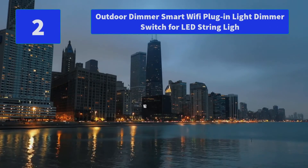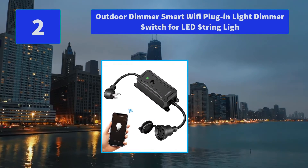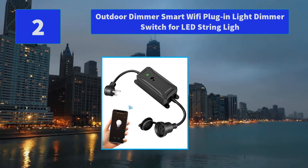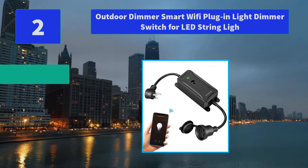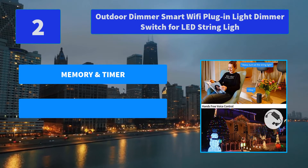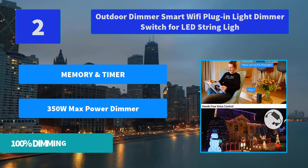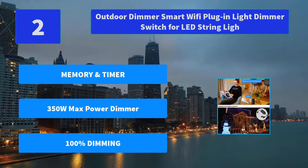Number 2: Outdoor Dimmer Smart Wi-Fi Plug-in Light Dimmer Switch for LED String Light. Set automatic daily timers or create on/off schedules so that your devices can turn on and off on their own — you will never forget to turn off the electric appliance. Main features: memory and timer, 350W max power dimmer, 100% dimming.